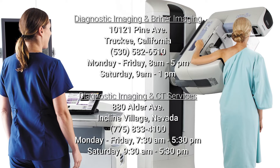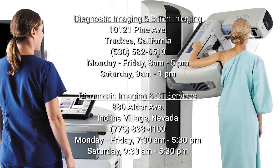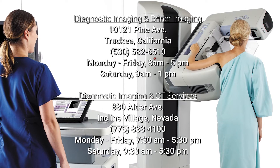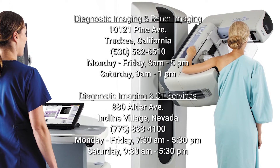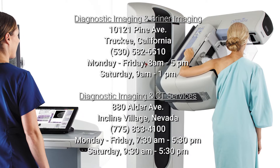Tahoe Forest Hospital also has the Briner Imaging Center Genius 3D Mammography System. This is the top-of-the-line mammography system in the country. It really uses advanced tomosynthesis technology, and these genius exams really significantly increase the detection of breast cancer while simultaneously decreasing the number of women who are asked to return for another visit for additional testing.